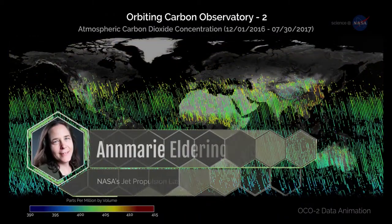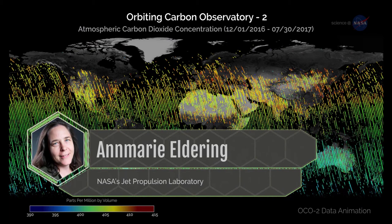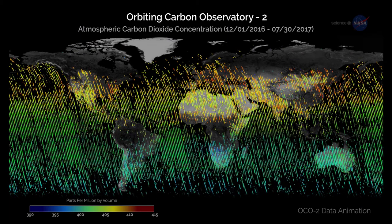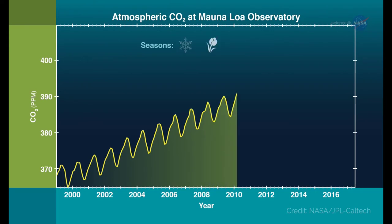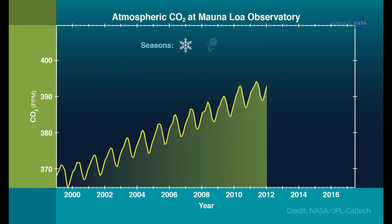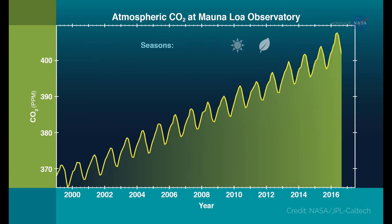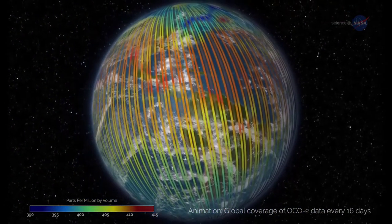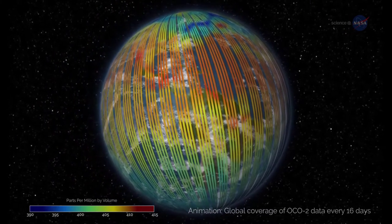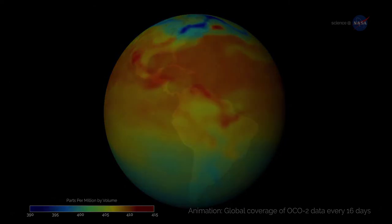Dr. Anne Marie Eldering, Deputy Project Scientist for OCO2 at NASA's Jet Propulsion Laboratory, explains: We already knew that the global amount of carbon dioxide taken up and released by the land and ocean differs each year, and that often in El Niño years, more CO2 remains in the atmosphere. But this mission's high precision data on atmospheric CO2 across the globe have shown us, for the first time, how different regions contributed to this phenomenon, and exactly what was driving the change.